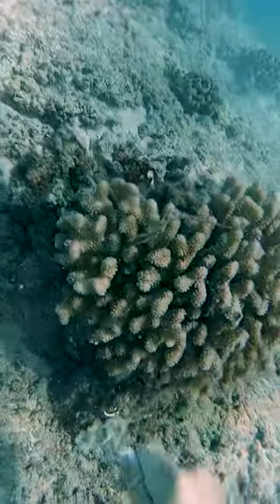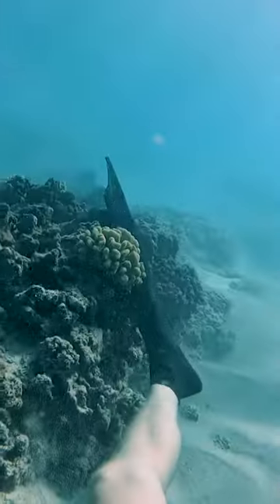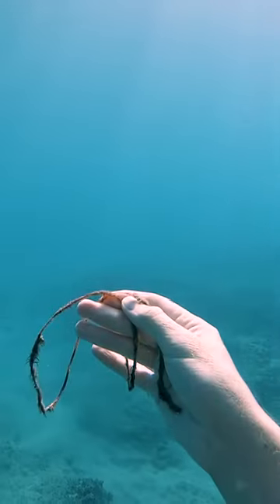Then I found some fishing lines stuck to the coral head, so I started to pull it off. It only took a little bit of zigzagging and then it came out. That was easy, but hey, that's one less piece of trash in the ocean.